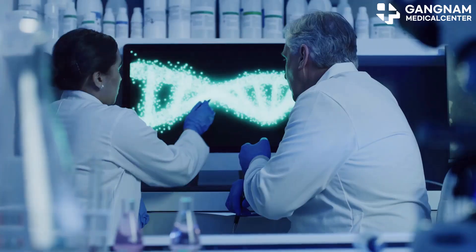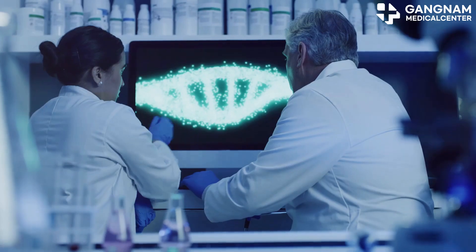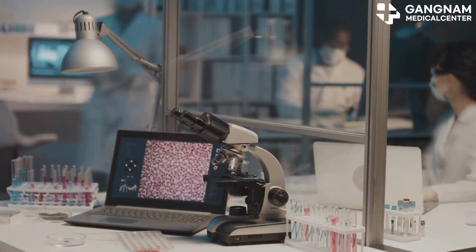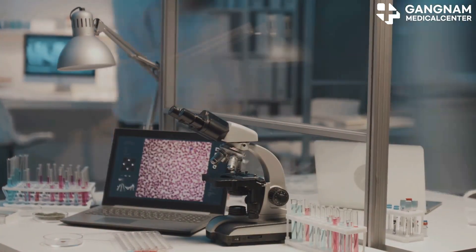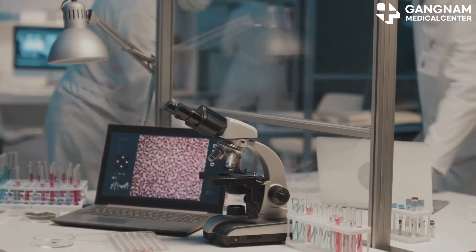Hey there cancer researchers! Today I'm diving into the world of tumor suppressor genes and how they fight cancer. These genes are like the body's own superheroes, working tirelessly to control cell growth, repair DNA, and induce cell death when necessary.